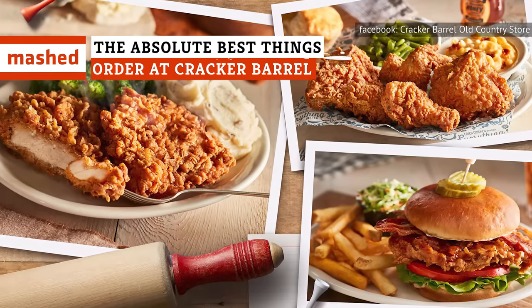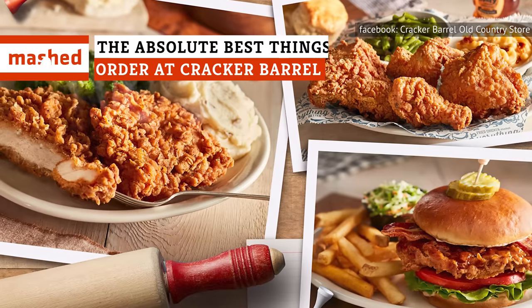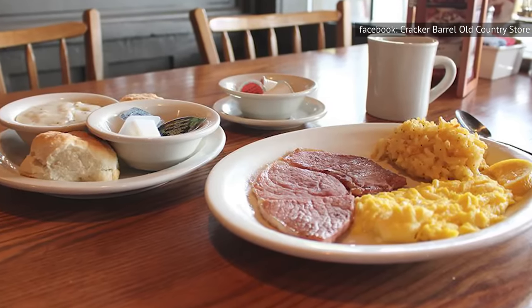When it comes to roadside comfort food, nobody beats Cracker Barrel. The down-home restaurant might be rooted in the South, but can be found along highways and byways from coast to coast. Order up one of the items on our list and you're pretty much guaranteed a great meal.